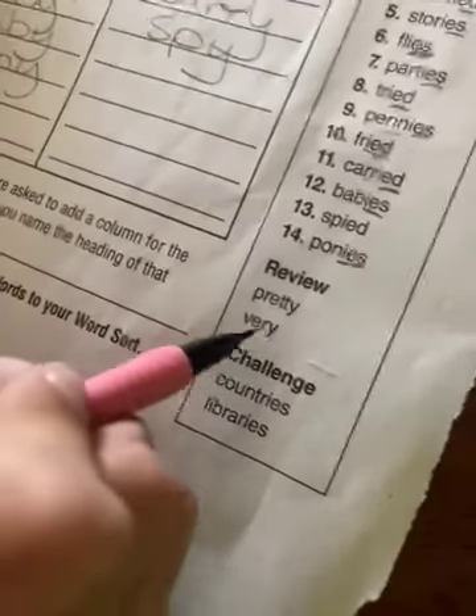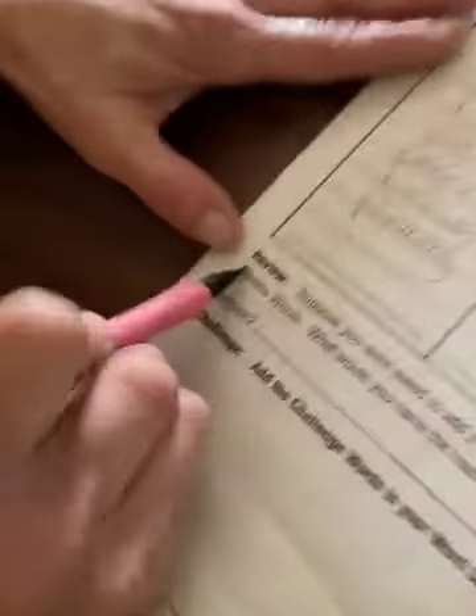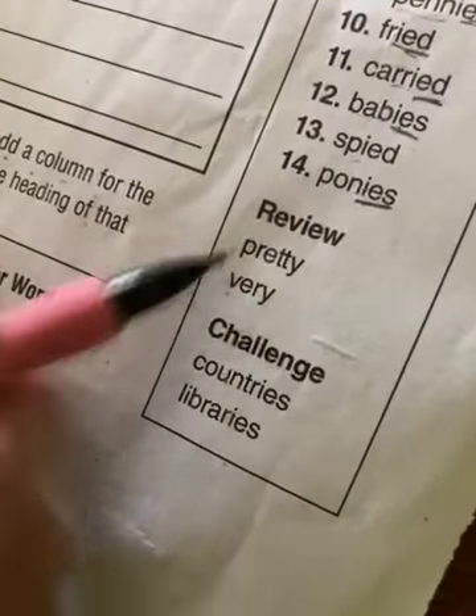Pretty — that's not a basic word, so I guess we put it right there. For the review words — suppose you were asked to add a column for the review words, what would you name the heading of that column? Very pretty. We'll just name that heading Brandy — I'm just joking. We'll put Layton. How about 'people'? People are pretty, right? Layton says no. So very pretty. Or even more prettier. Let's go with Bailey.